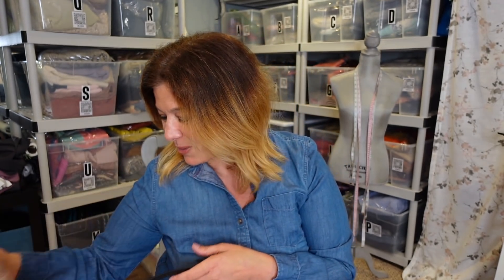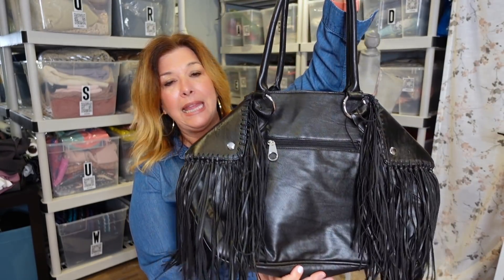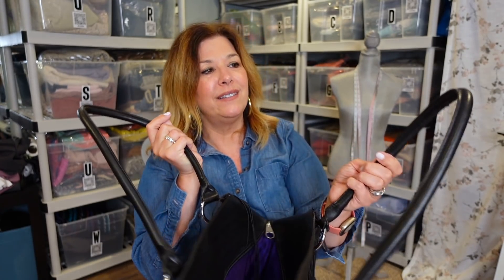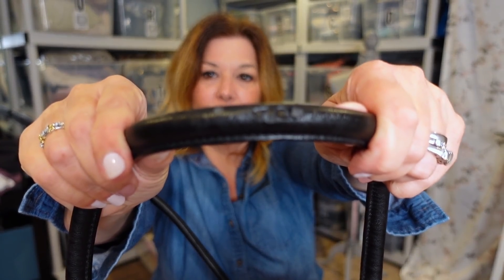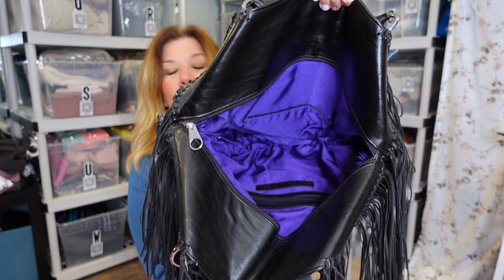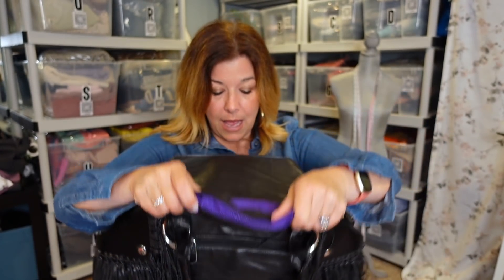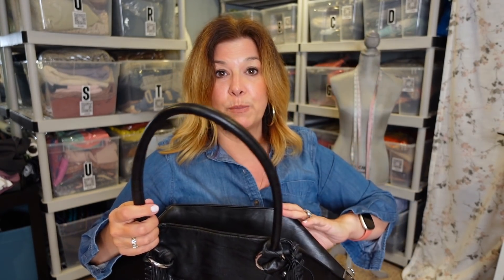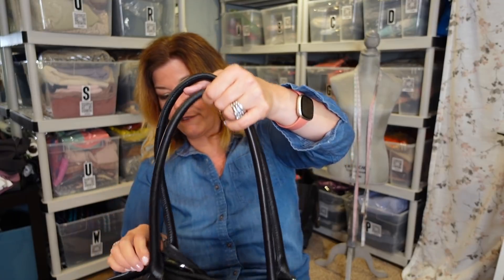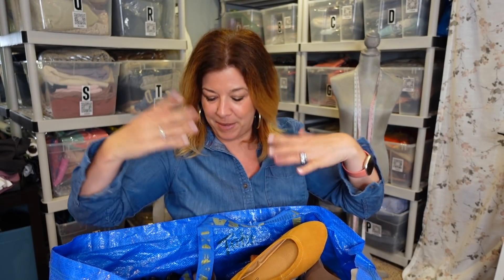This bag I got at Savers — I was very excited about it because I absolutely loved this style and it had no price tag. At the register they charged only $6.99 before the 30% off. But when I went to photograph it I saw that on the handle there's the start of some fraying — I was really bummed because other than that it's in perfect condition. It has this bright purple liner and the designer is Sondra Roberts. Some of the comps on her bags were not bad at all. Really fun fringe style — I'll probably still price it around $45.